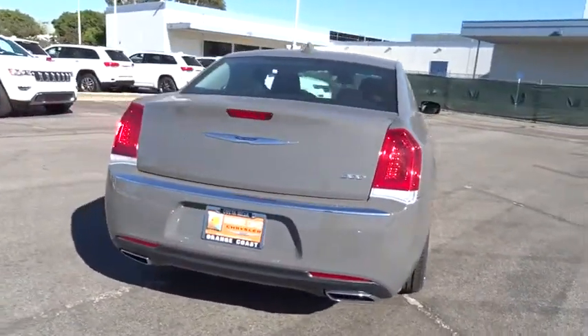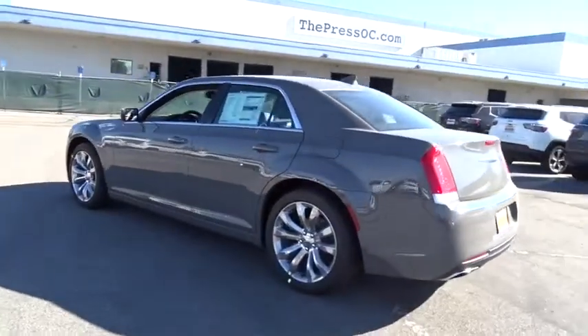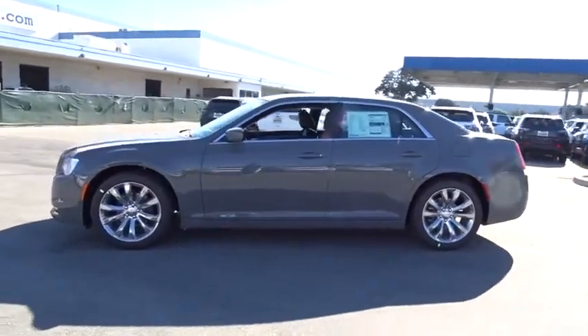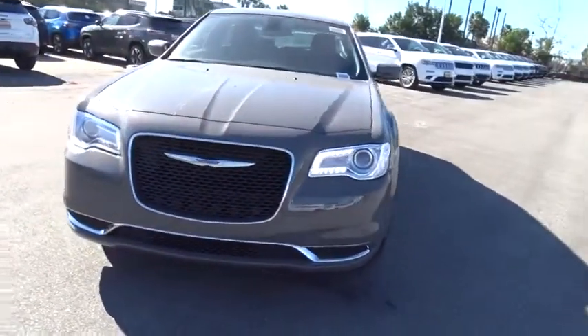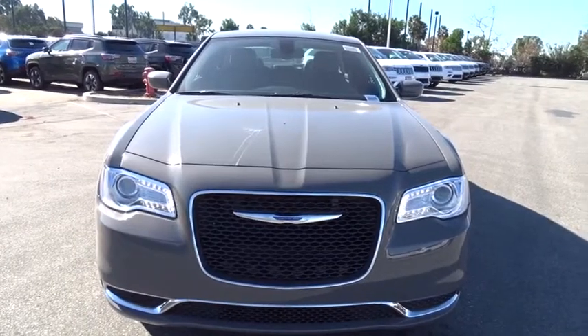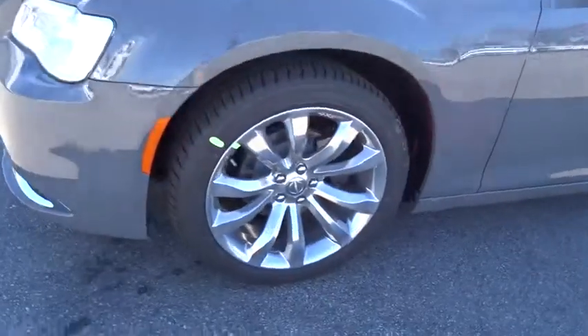Here are some of this vehicle's great options: stability control, traction control, anti-lock braking system, steering wheel audio controls, keyless entry, backup camera, leather wrapped steering wheel, Bluetooth, power steering, adjustable steering wheel, auto dimming rear view mirror, cruise control, four-wheel disc brakes, keyless start, floor mats, aluminum wheels, rear defrost, climate control, trip computer.